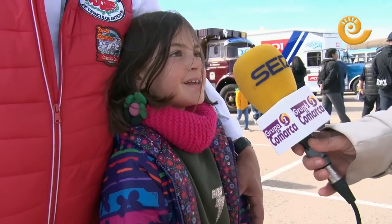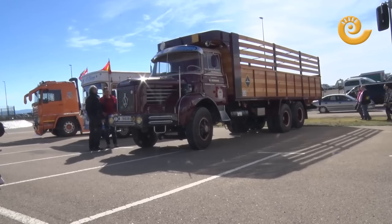Here what it means is to enjoy ourselves, and if possible for the people of Alcañiz too. What do you prefer, the cars or the trucks? The trucks, because they are bigger.